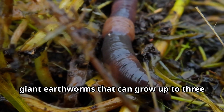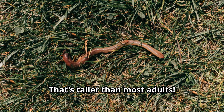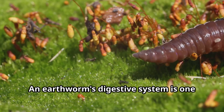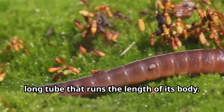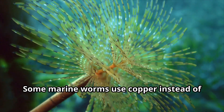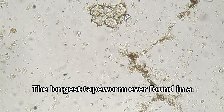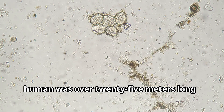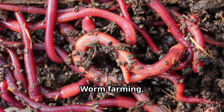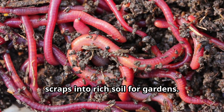Did you know that Australia is home to giant earthworms that can grow up to 3 meters long? That's taller than most adults. Worms don't have eyes, but they can sense light and vibrations through their skin. An earthworm's digestive system is one long tube that runs the length of its body. Some marine worms use copper instead of iron in their blood, which makes their blood green instead of red. The longest tapeworm ever found in a human was over 25 meters long — longer than a tennis court. Worm farming, called vermiculture, is becoming popular for composting food scraps into rich soil for gardens.